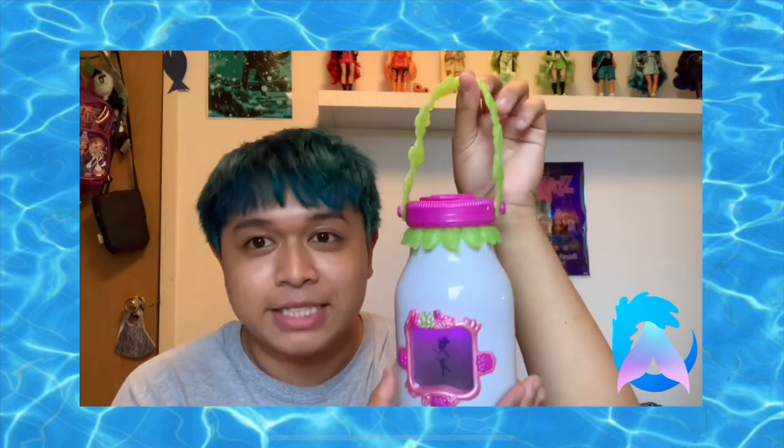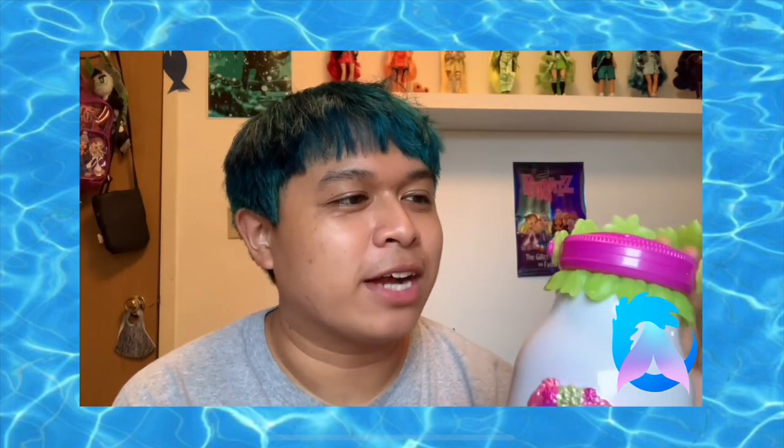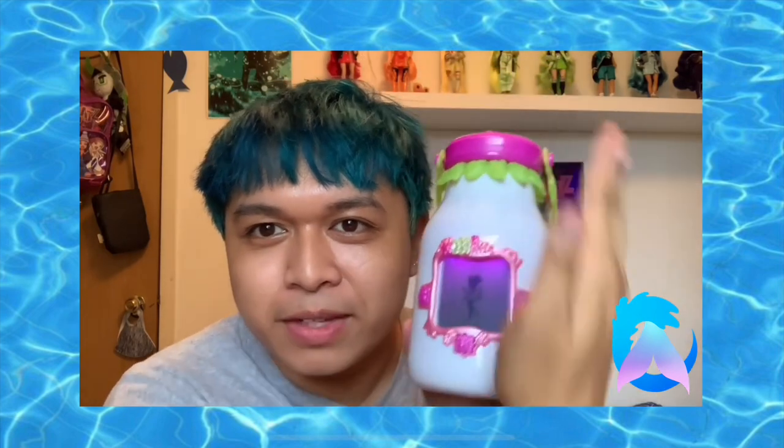Alrighty everyone, so that is basically everything for this video and everything for this little toy. I'm really excited about it — I actually got the limited edition version, so the little jar glows in the dark. I'm really excited about that. Oh my gosh, I'm gonna collect so many fairies! I highly recommend this one, it's so much fun. If you're really into magical stuff, if you believe in fairies, this is a fun way to interact with your imagination — especially for the kids who are going to get this.